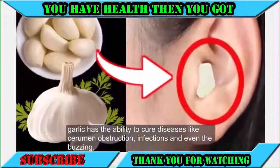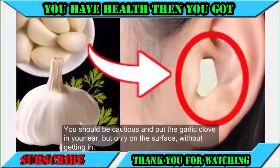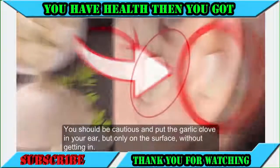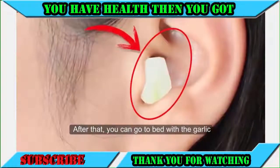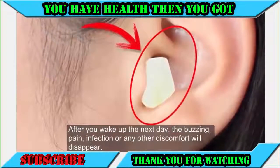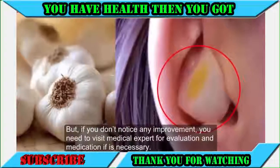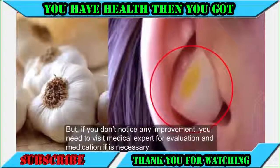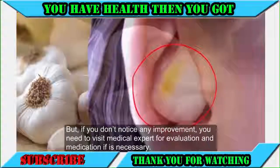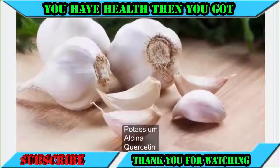Garlic has the ability to cure diseases like cerumen obstruction, infections, and even buzzing in the ear. You should place the garlic clove in your ear only on the surface, without inserting it deeply. You can then go to sleep, and the next day the buzzing, pain, infection, or discomfort may disappear. If you don't notice improvement, visit a medical expert. Garlic provides the body with potassium, allicin, quercetin, vitamin C, B1 and B6, calcium, and glutamic and aspartic acid.